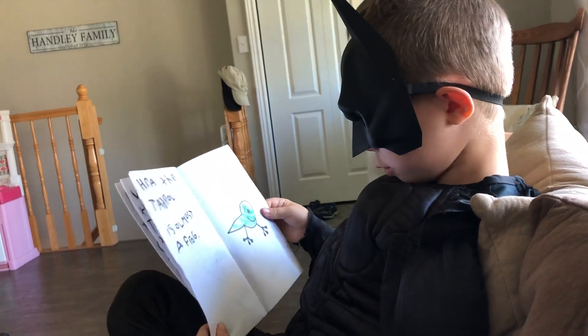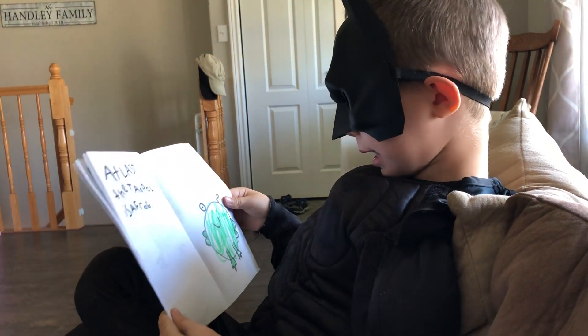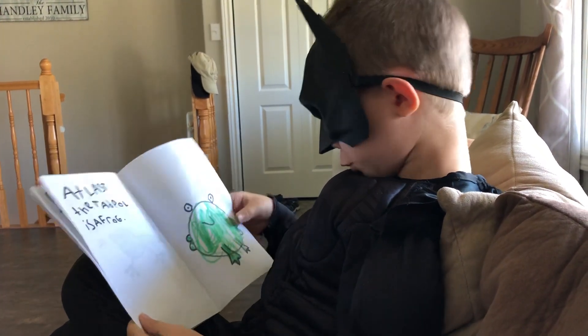The tadpole is almost a frog. At last the tadpole is a frog — froggy!